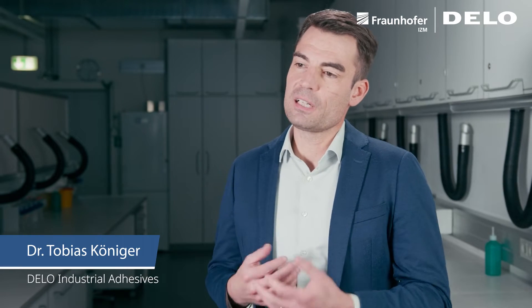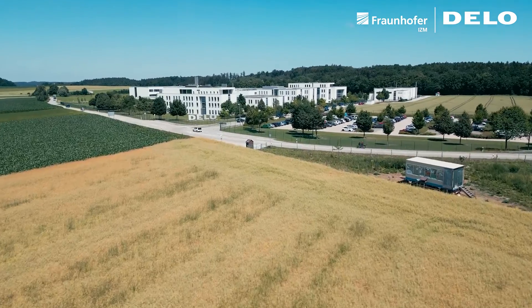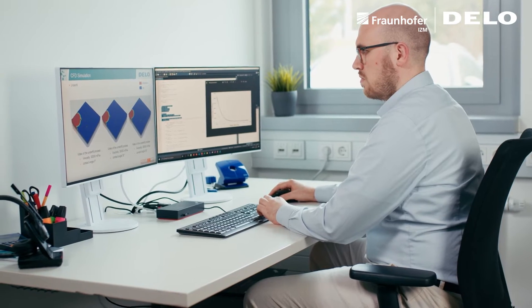Essentially, we pursue two approaches to stay one step ahead with our adhesive developments. Either we observe market trends very closely, or we carry out multiple simulations to develop adhesives that help our customers based on our findings.